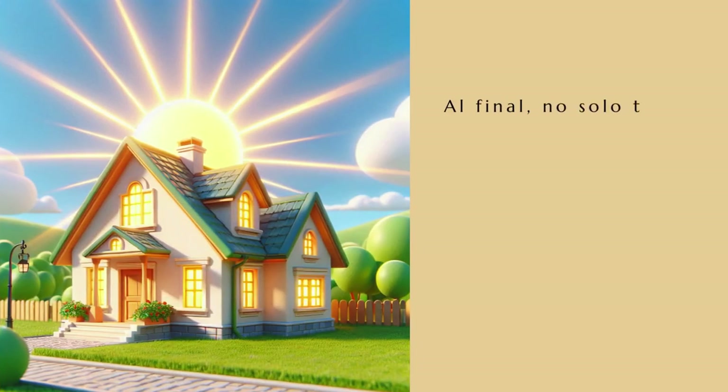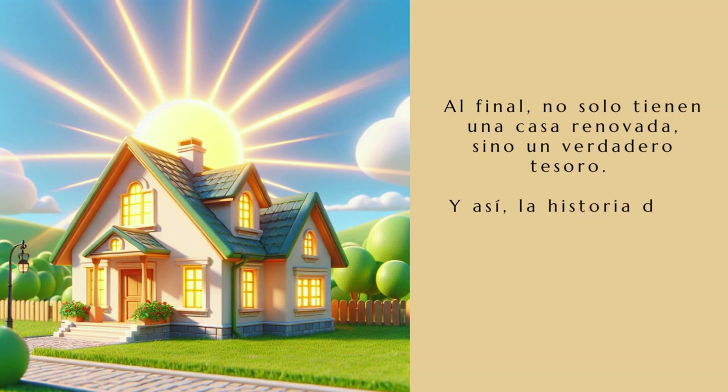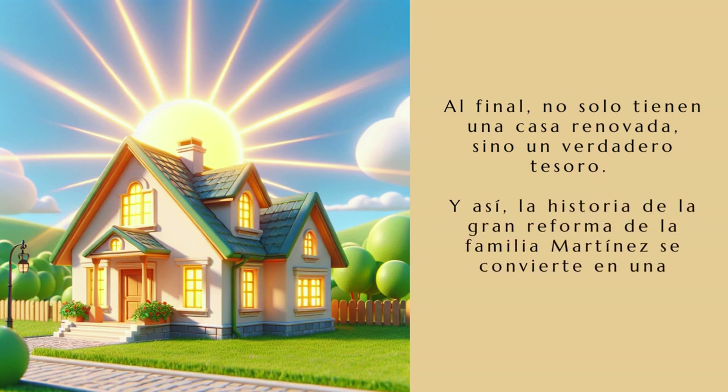Al final, no solo tienen una casa renovada, sino un verdadero tesoro. Y así, la historia de la gran reforma de la familia Martínez se convierte en una emocionante aventura.